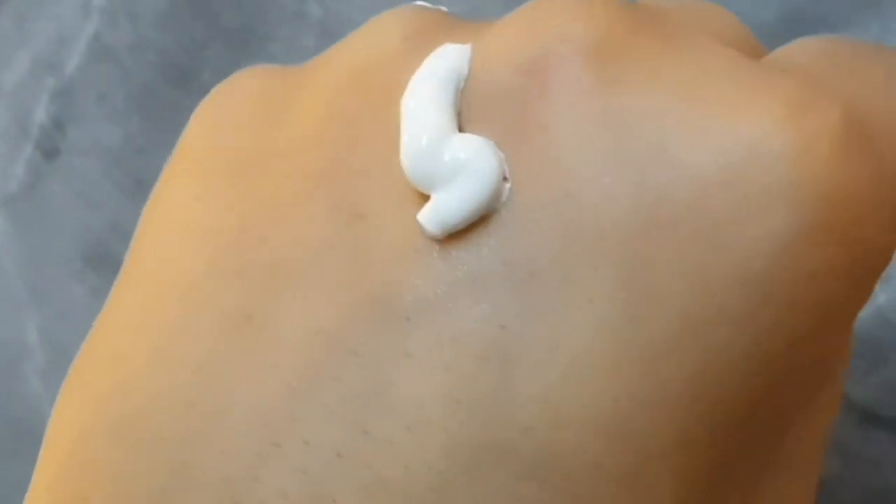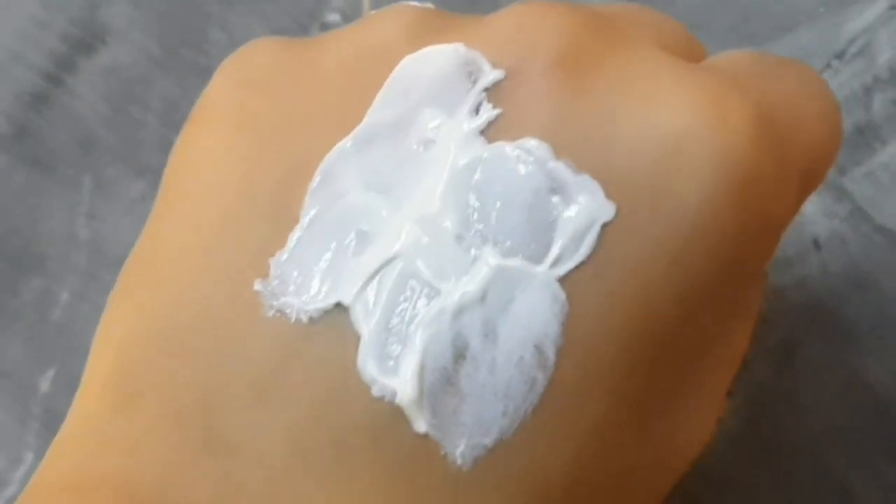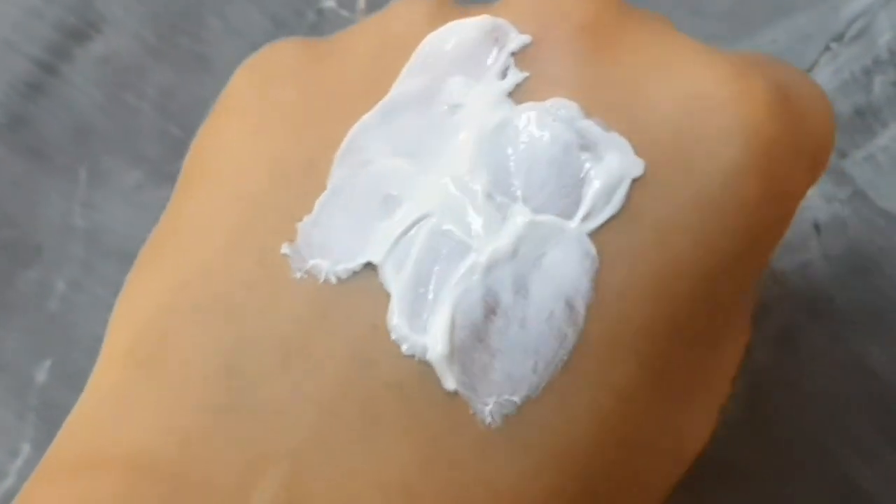If you want a detailed review, I'll put a link in the description — I made a full video on this sunscreen. It's very patchy on the skin and it keeps pilling, whether or not you use a moisturizer underneath. So I won't recommend this product.